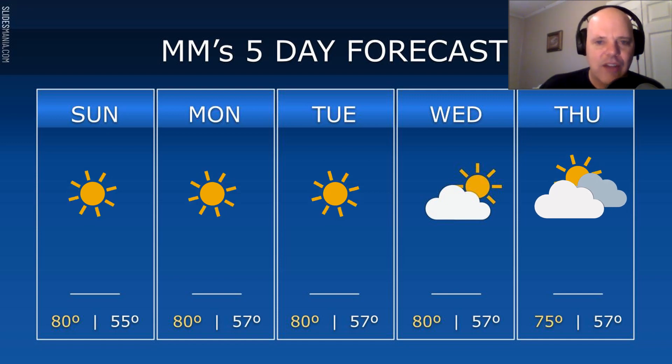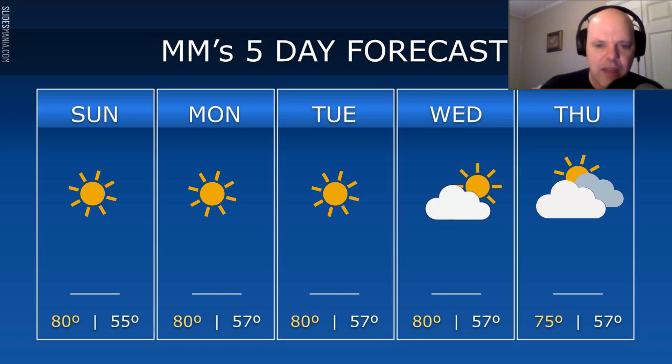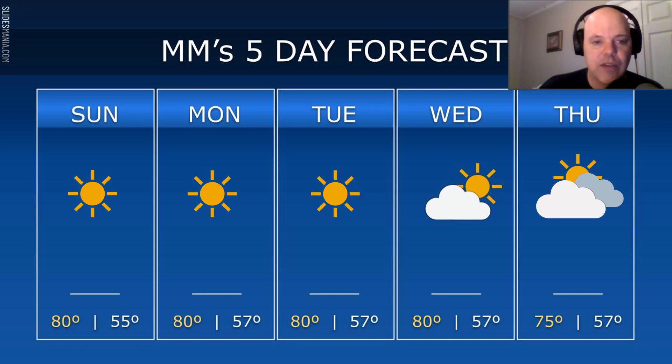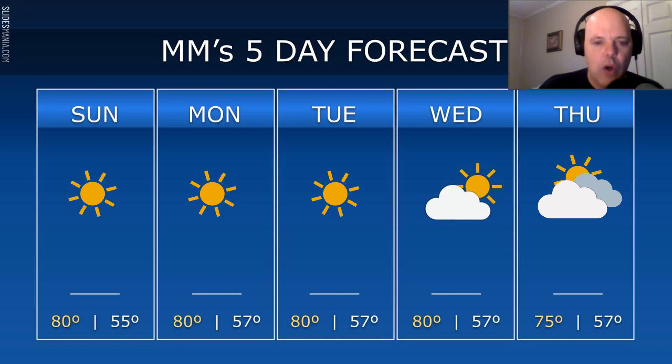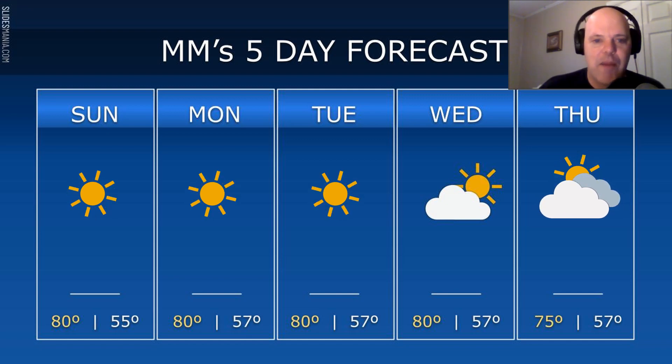And then on Thursday, clouds and sun — clouds start to thicken up. Highs only in the mid 70s due to that cloud cover. And then by Thursday night there'll be a chance for a shower. And then on Friday, a better chance for showers. If we went beyond this five-day forecast, we'll see a strong cold front come through, and you'll have your first big taste of fall by next weekend.